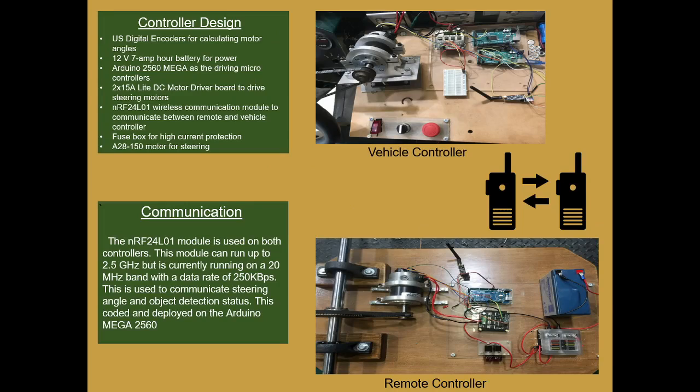Our project uses U.S. Digital encoders for calculating motor angles and determining their location, as well as an Arduino Mega 2560 board as the driving microcontroller, hooked up to an RF frequency and a motor driver. We're using two 3-horsepower 24-volt DC motors to control the steering wheels, getting their power straight from the vehicle batteries. The gear ratio is 3.3 to 1 to ensure adequate torque.